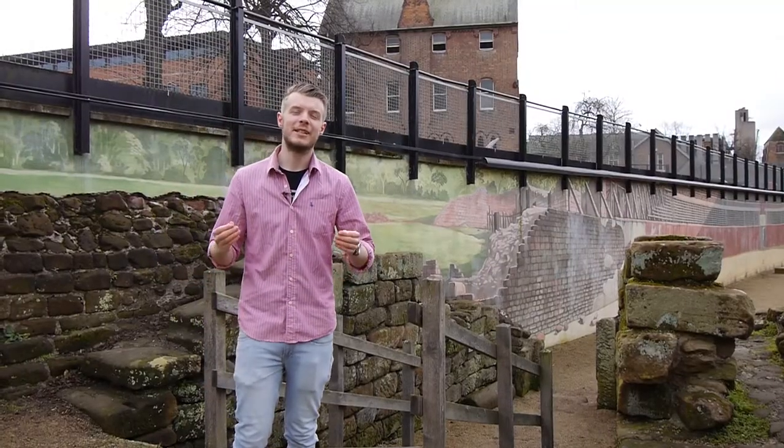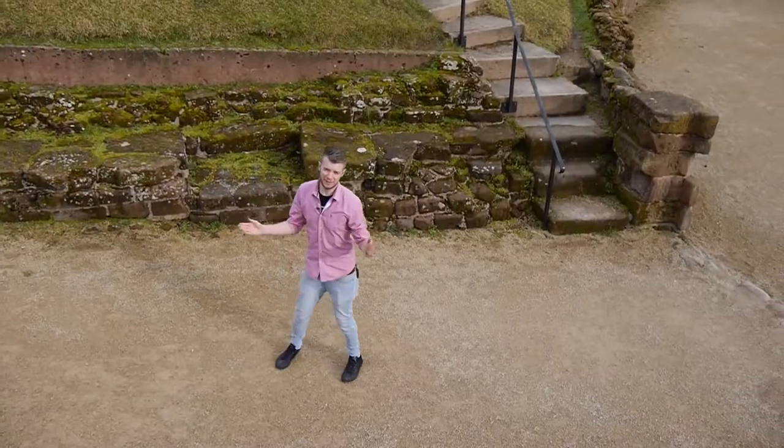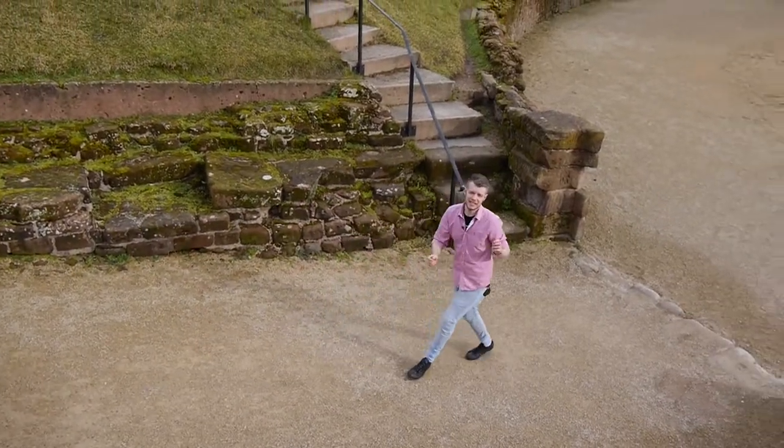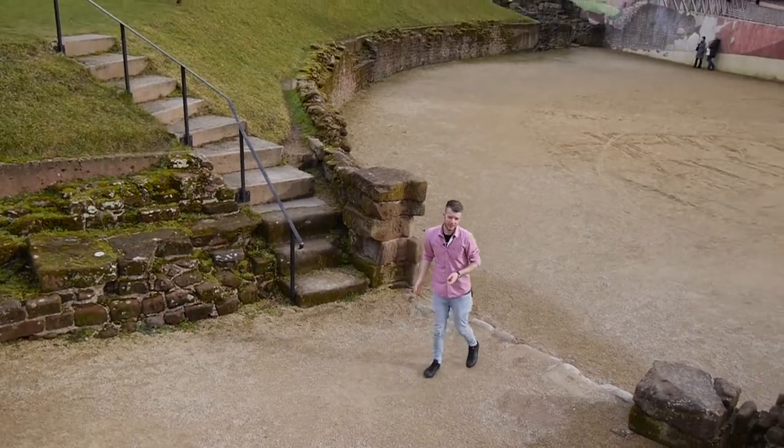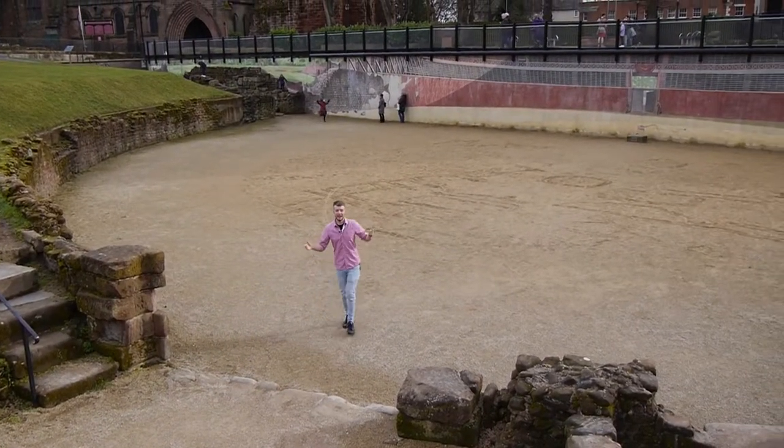Unfortunately, the spectators only had mud mounds to sit upon. Many events would have been held here in this very amphitheatre, including sports, entertainment and performance.